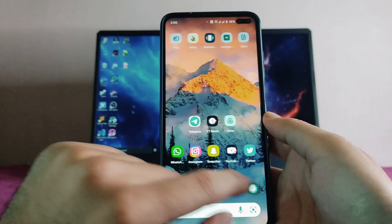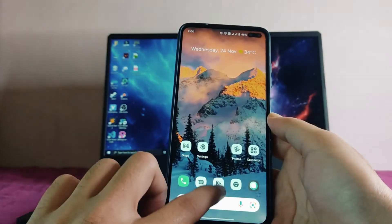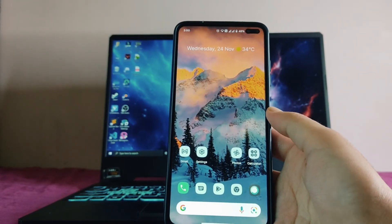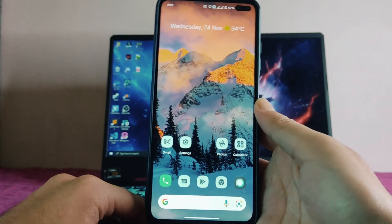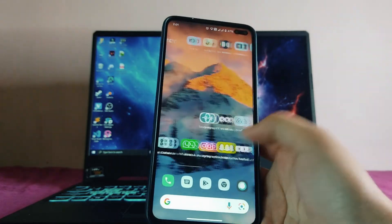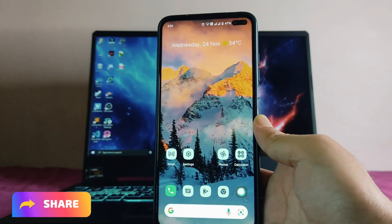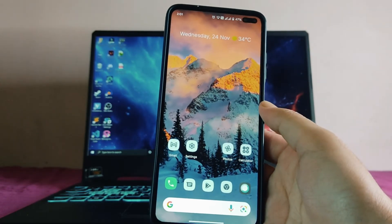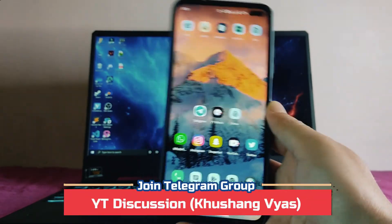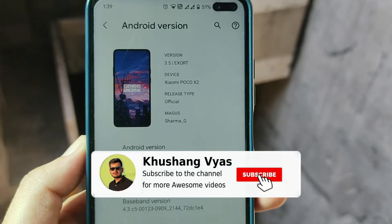Talking about bugs, I faced an issue where the gesture bar stopped working once and I had to switch to three-button navigation and restart to fix it. There is no hang issue, double tap to wake and sleep and fingerprint scanner are all working. Since this is an Android 11 ROM, there are no major bugs — calling, browsing, and camera are working fine, and battery life is better than Android 12.